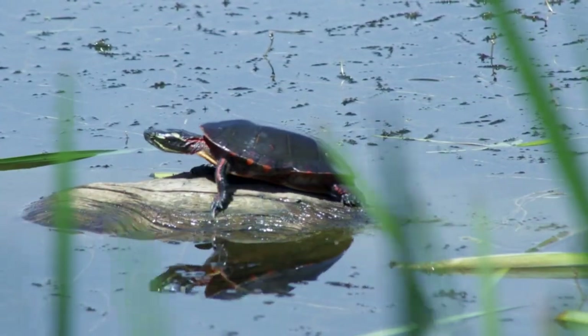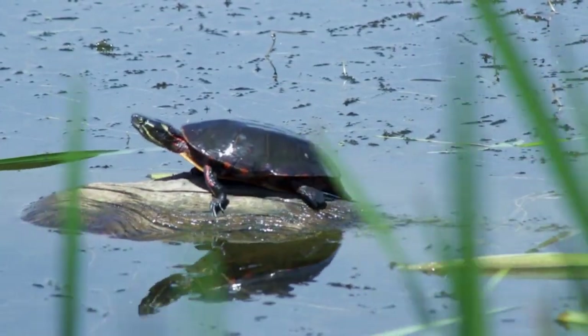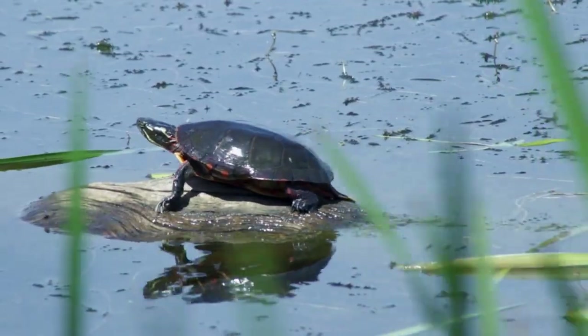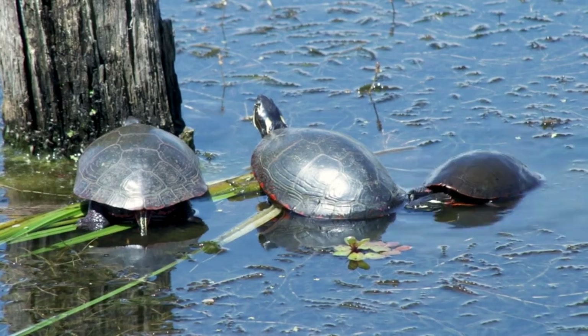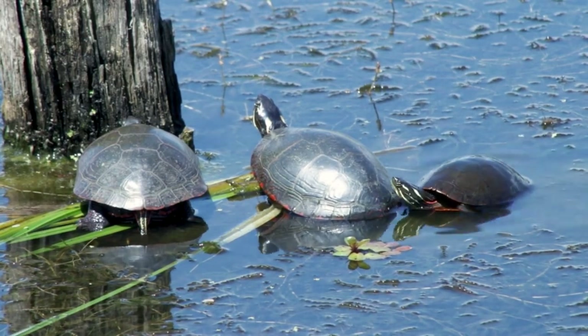In the US, pond turtles are always taken for granted. They're seen as common, maybe minor sources of happiness. However, one of the most unique animals in the US isn't as resilient to change.